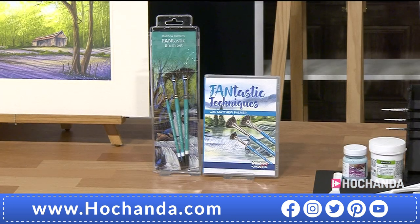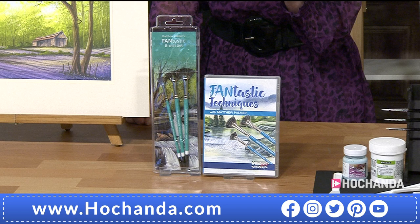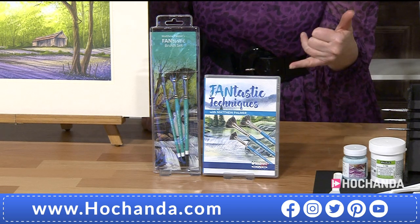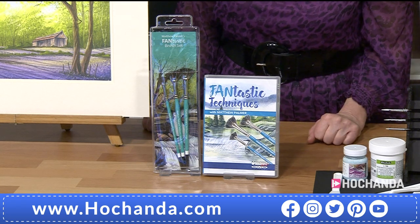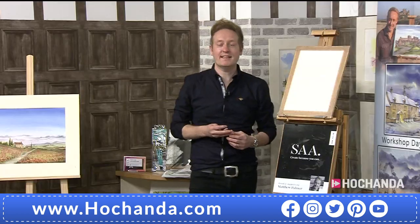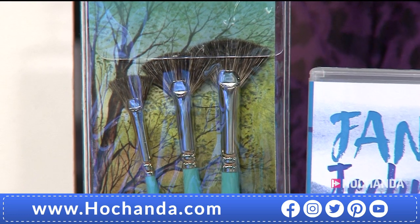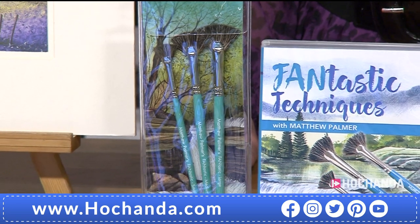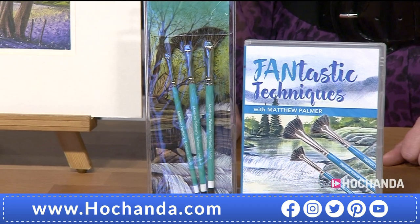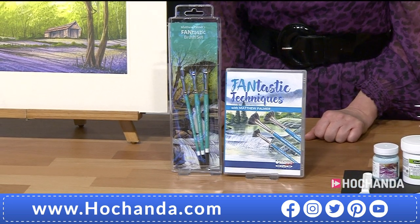Moving down the counter, the next bundle - the Fantastic Techniques set. Last time they were on they actually sold out. These are the Fantastics because you've got the fan brushes. These were my latest brush in the line and in January we brought these as a one-day special and they sold out very quickly. You've got your three new Fantastic brushes, good for flowing water, trees, and any kind of texture effects, plus a full instructional DVD. Just £31.99, saving £8.06, item number 915573.